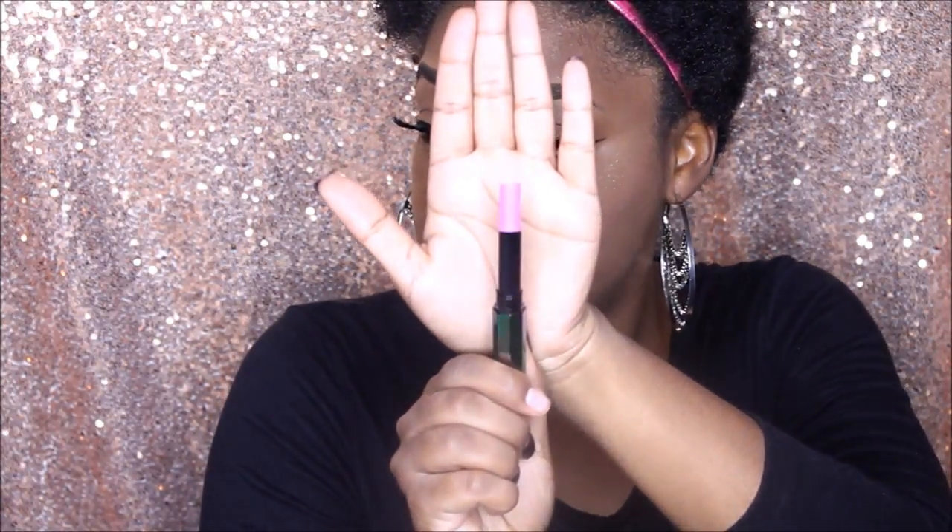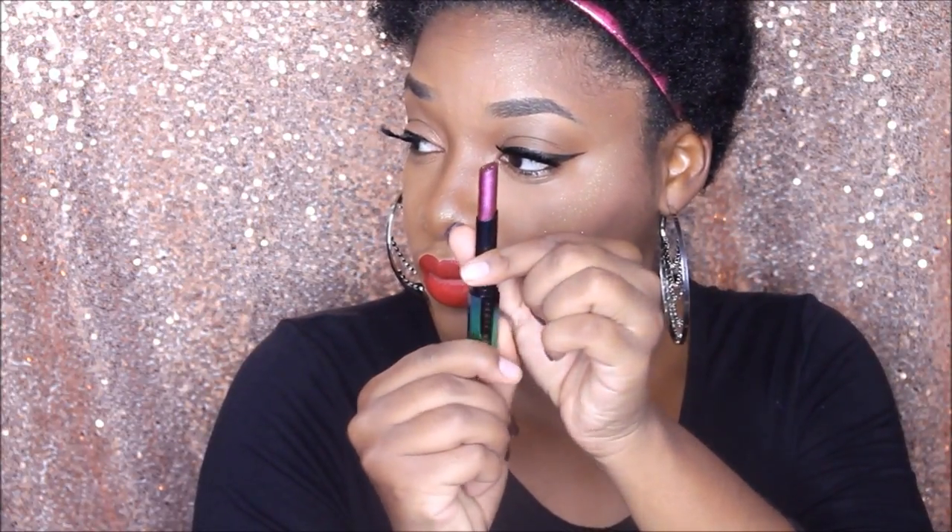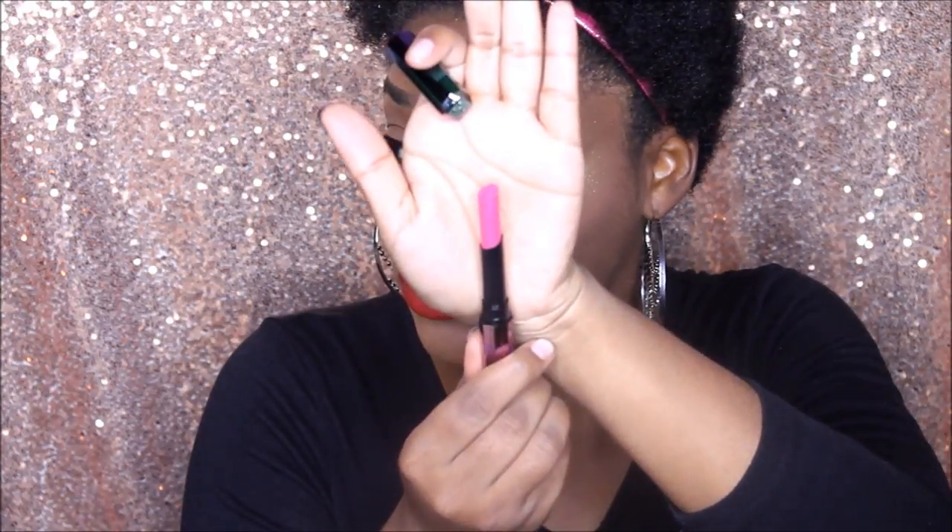Next, we have all four of the lipsticks. The first one is Supernova — it's a pink shade, and the front has the FB initials for Fenty Beauty. Next is Sci-Fly. These lipsticks are small, but they seem like they have a lot of product, so that shouldn't be a bad thing. Next is Gravity. And the last one, Supermoon.